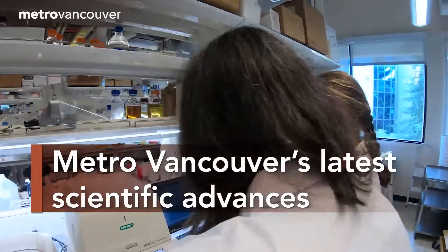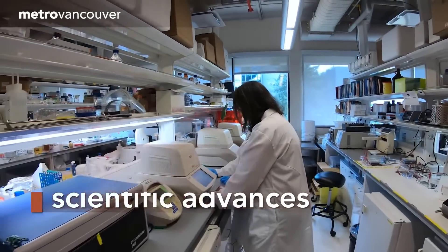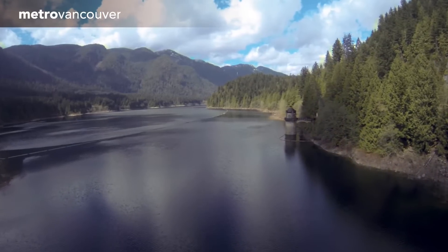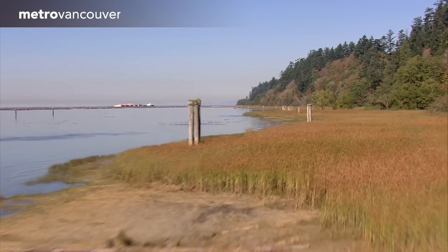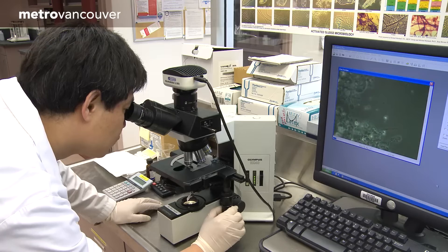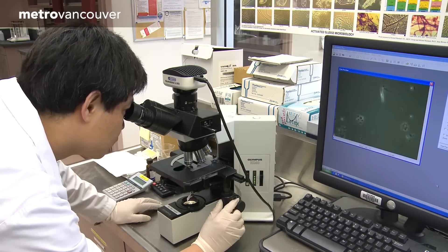More than 150 scientists and technicians at Metro Vancouver work to protect human health and the environment. With over 25% of the region's landmass under Metro Vancouver's stewardship, deploying the latest scientific advances is essential to protect these sensitive ecosystems.